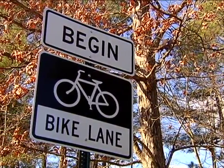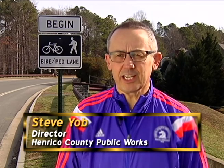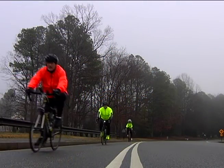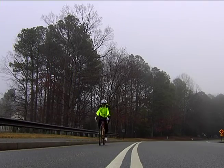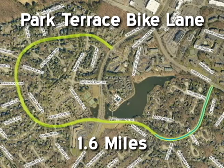The Park Terrace bike lane was completed in the fall of 2016. This is the county's first multi-use lane that we've constructed and it is intended for all users. It extends about 1.6 miles from Three Chop Road in generally a horseshoe configuration, crosses Lauderdale, swings back around and ends at Lauderdale.